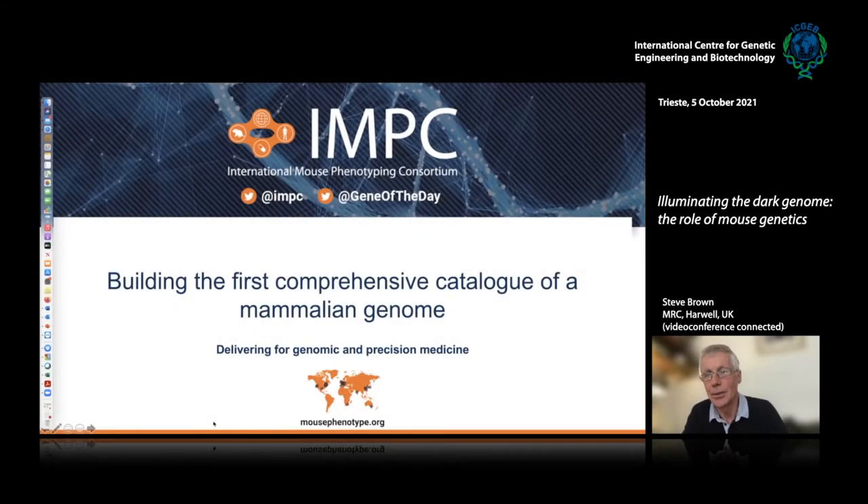Thank you to all the organisers. It's a great pleasure once again to be talking to an ICGB GB workshop. What I wanted to talk about today was to tell you something about the dark genome, what it is, and how we're using mouse genetics to really probe and illuminate the dark genome.